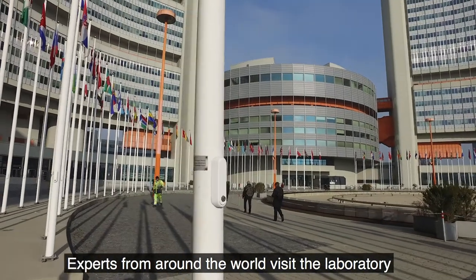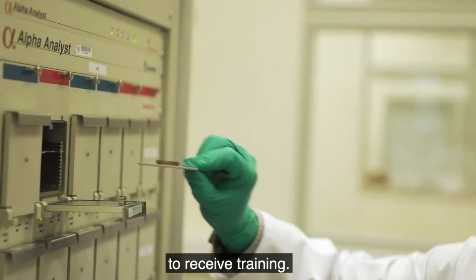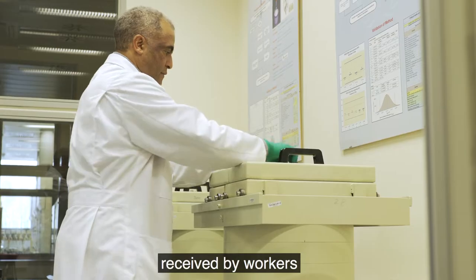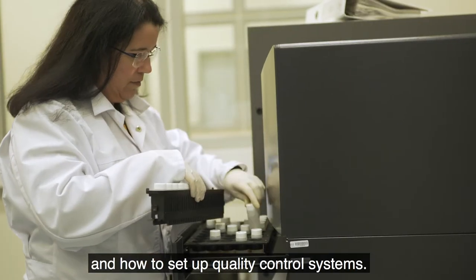Experts from around the world visit the laboratory to receive training. They learn how to measure the radiation doses received by workers and how to set up quality control systems.